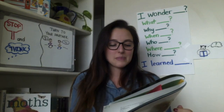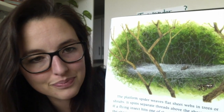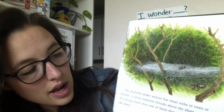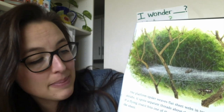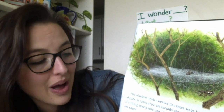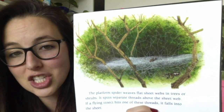The platform spider weaves flat sheet webs in trees or shrubs — those are bushes. It spins separate threads above the sheet web. If a flying insect hits one of these threads, it falls into the sheet.